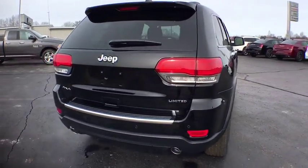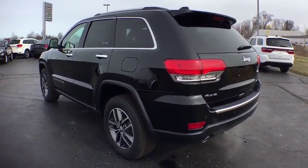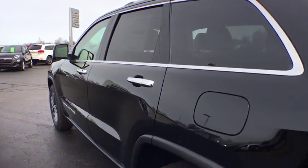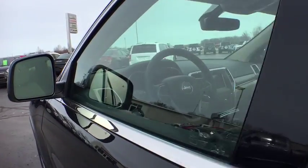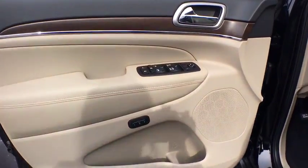Here are some of this vehicle's great options: power sunroof, traction control, power passenger seats, dual airbags, power steering, four-wheel disc brakes, universal garage door opener, center armrest, heated steering wheel, heated front seat.